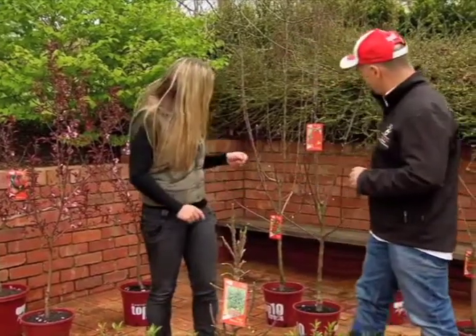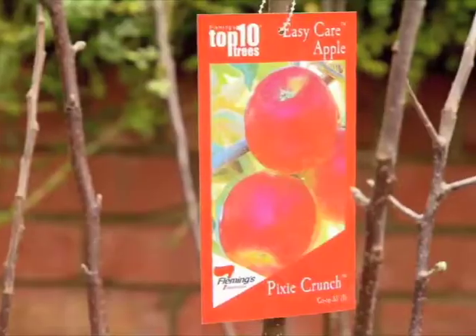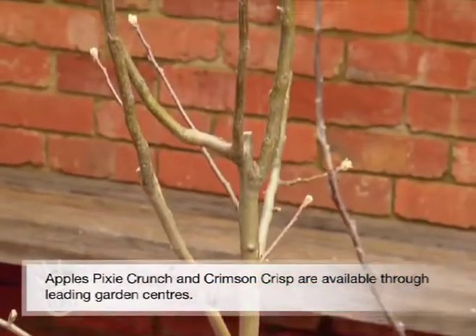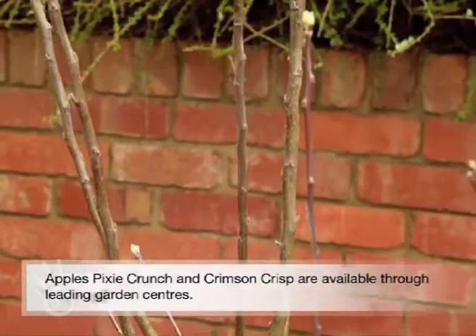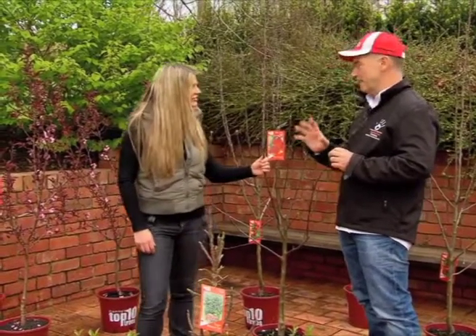And just here, new apple trees on the market. These are easy-care apples — this one's called Pixie Crunch, there's also one called Crimson Crisp — that are disease resistant. They don't suffer from apple scab; they're the only apples you really should plant in your home garden. Perfect for organic gardeners.